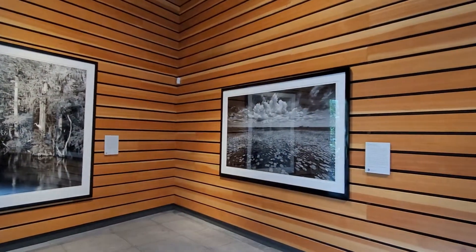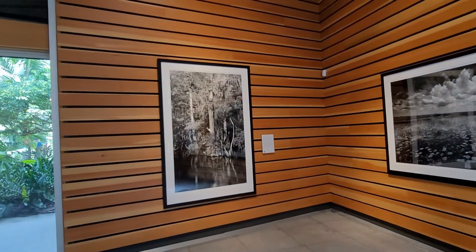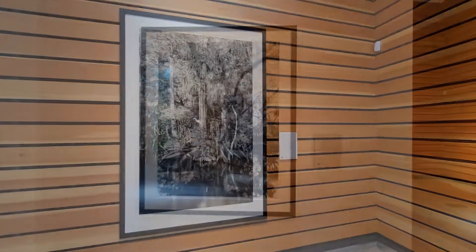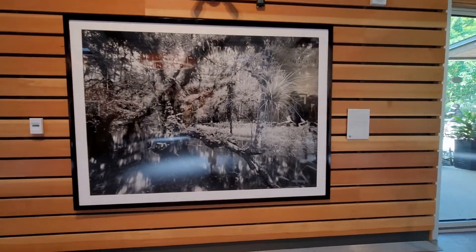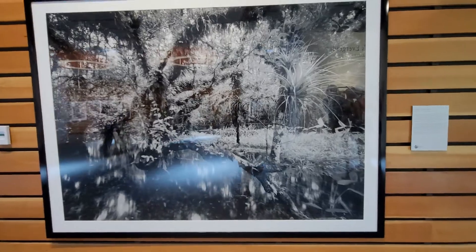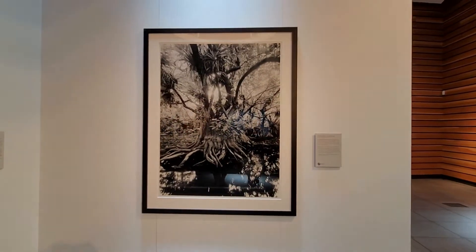Clyde's silver gelatin black and white images are created using an 8x10, 11x14, or 12 inch view camera. He prints his own images in his darkroom on fiber-based paper in limited edition. The photographs are selenium toned and mounted to current archival standards. Absolutely beautiful.